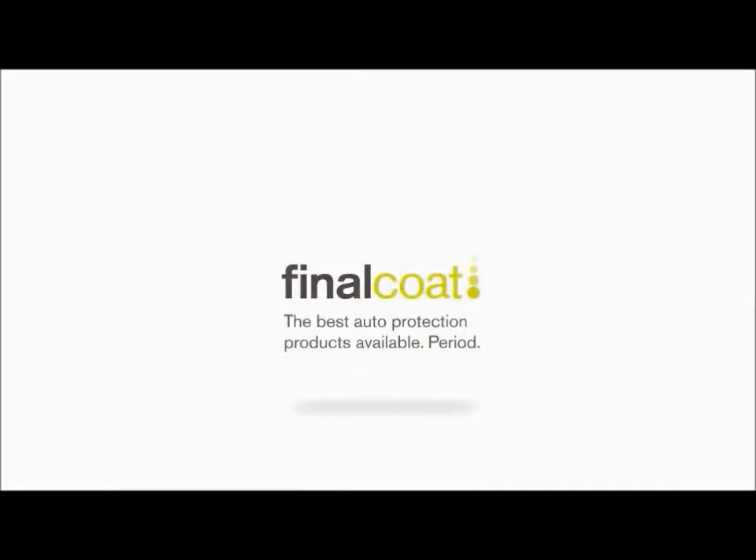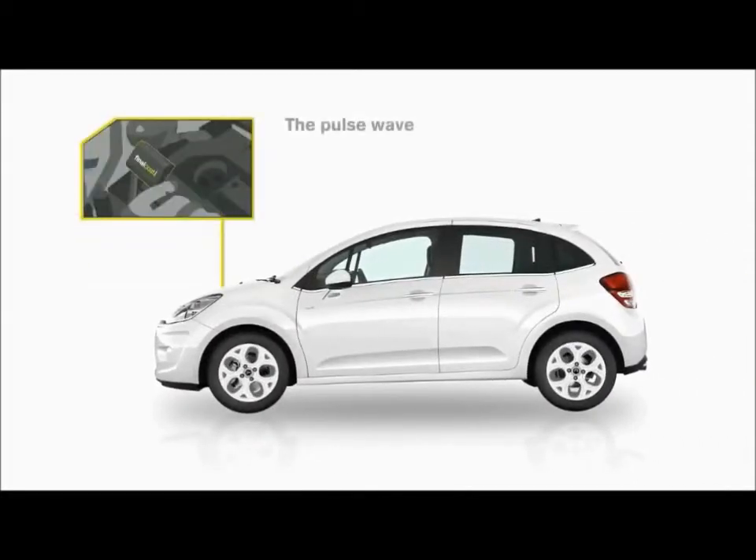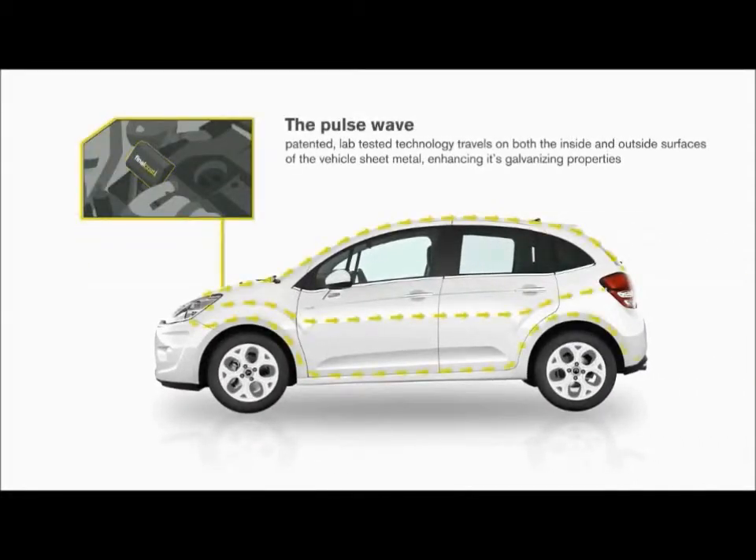Final Coat has been the leader in automotive protection products since 1983. Protect your vehicle against rust with Final Coat's patented electromagnetic anti-rust module.